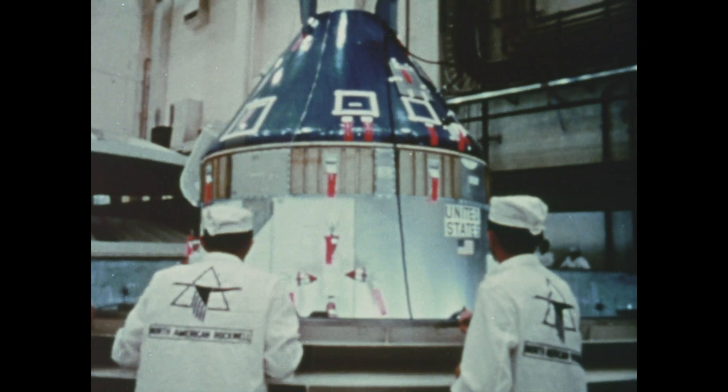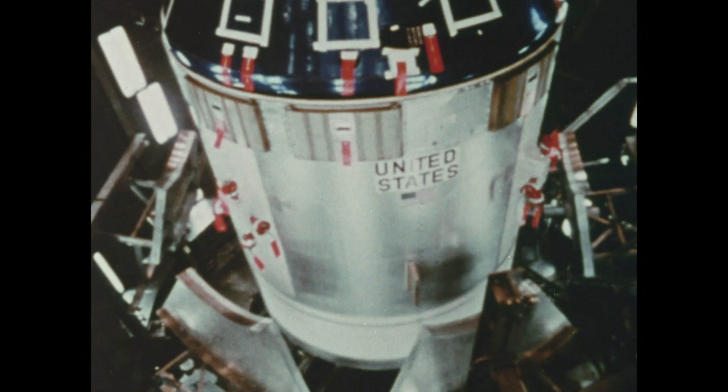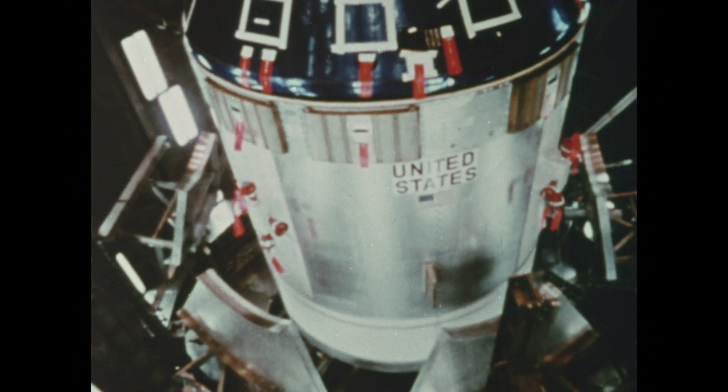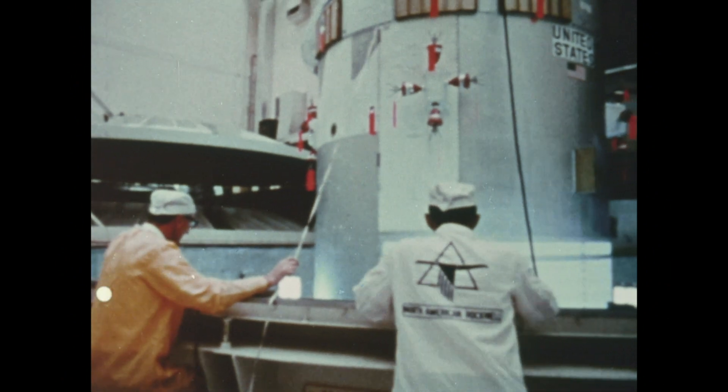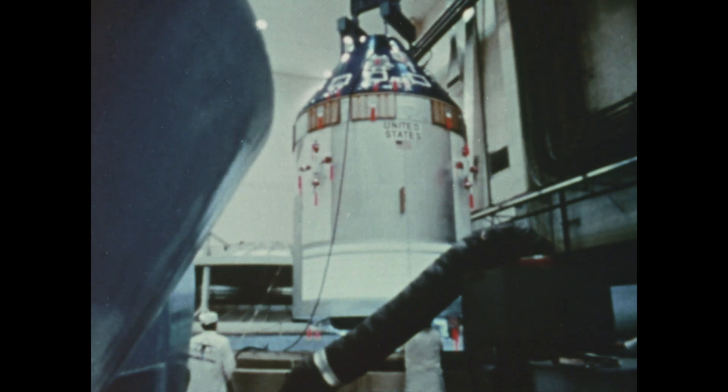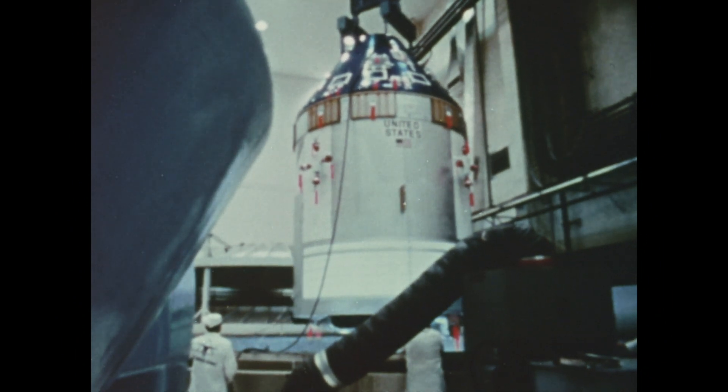Directly below the command module is the service module. In a sense, this is the basement of the spacecraft. Here are the fuel cells that will generate the electricity required for the spacecraft, radio antennas, storage space for experimental equipment and tools, and fuel and oxidizer tanks. The service module also contains the main propulsion engine for lunar and Earth travel.